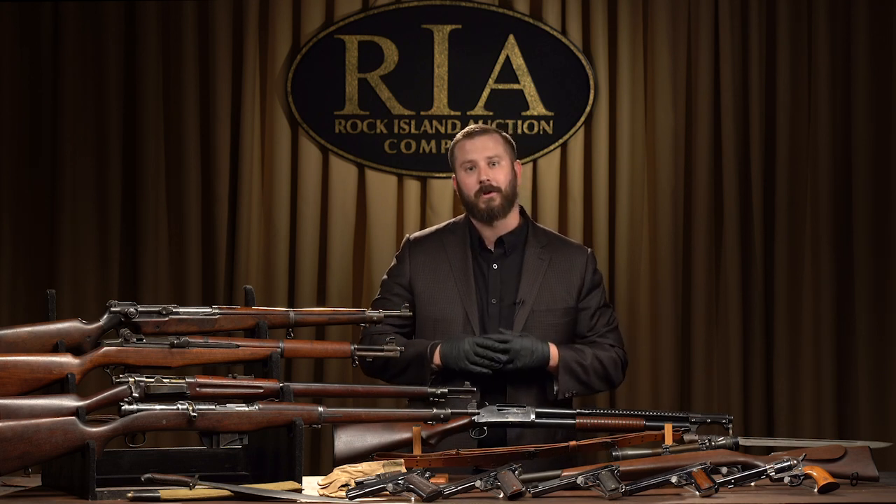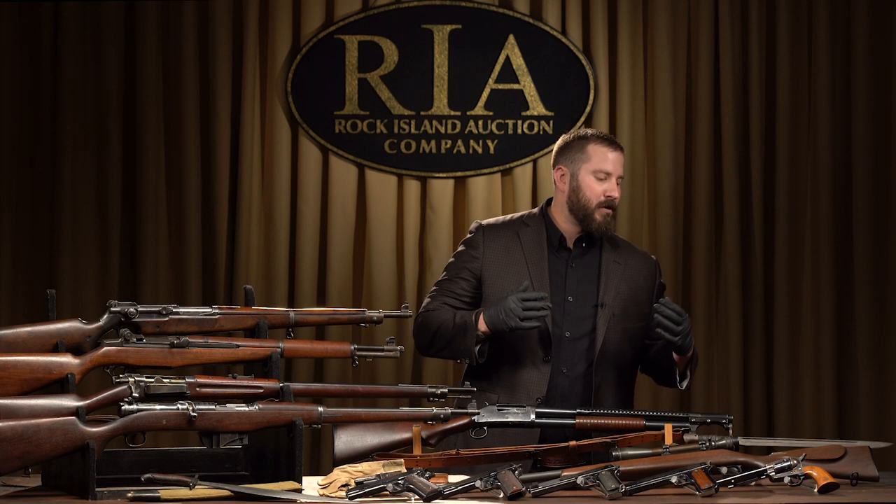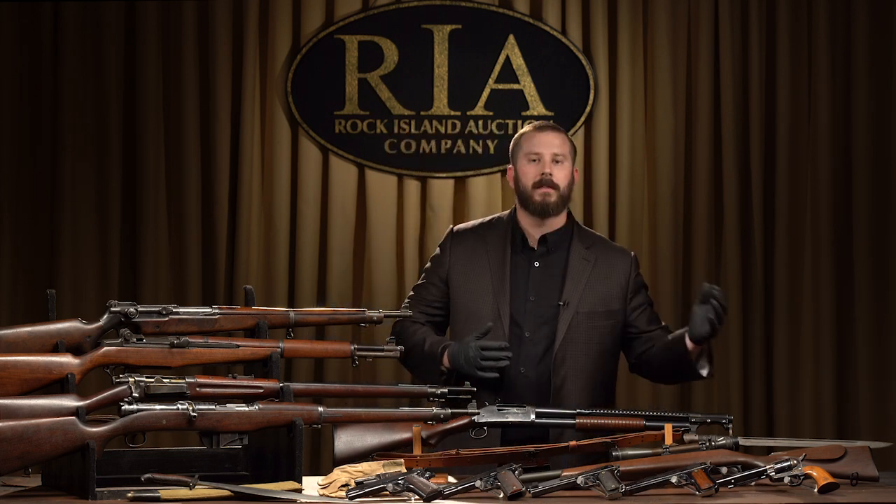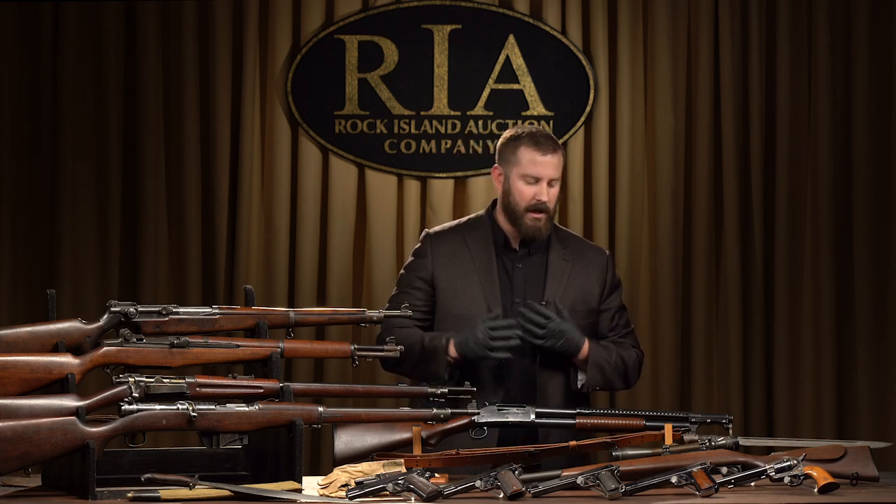Headlined, of course, by the Alan Coors Collection. To have this opportunity — I don't know of a museum that you could go to and see the variety, the depth, and the condition that exists here.